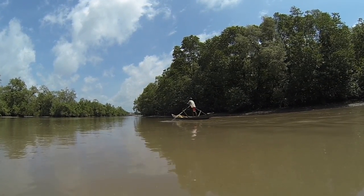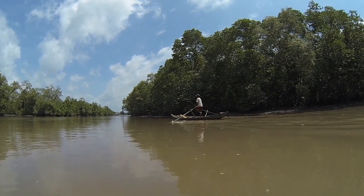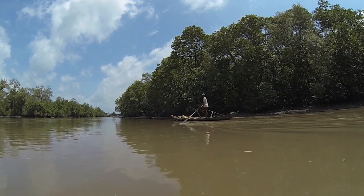The Prei Nup Mangrove Conservation Project is actively protecting one of the most pristine and biodiverse mangrove forests in Cambodia.